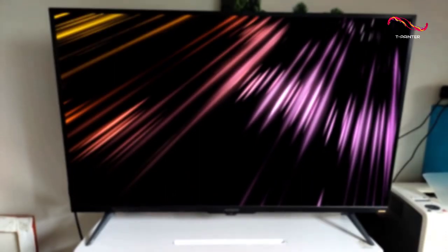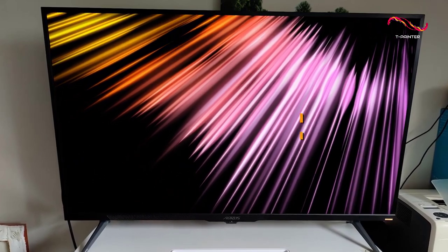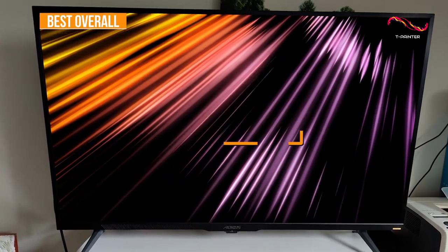If you're looking for the gaming monitor that offers the best combination of connectivity options, motion processing, and all-around picture quality when playing, the Gigabyte Aorus FV43U is my choice as the best overall monitor for consoles in 2023.